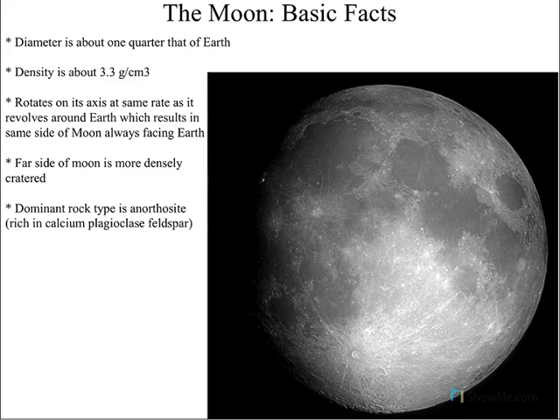The moon's density is pretty much the same as what we see on Earth's crust — about 3.3 grams per cubic centimeter. The moon rotates at the same rate that the Earth revolves, so we only see one side of the moon all the time. We never see the far side of the moon. Because the side visible to us is always facing us, it's a little more protected, which means the far side of the moon tends to be more heavily cratered.